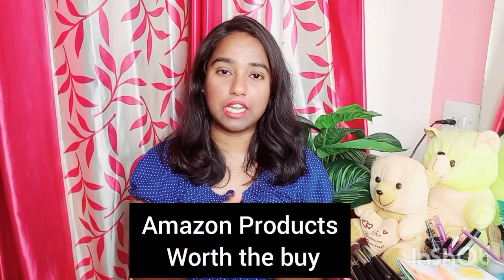In this video, I will be sharing 5 Amazon products which are totally worth buying. Those products will be shared in this video. This is mostly related to skin care and hair care.